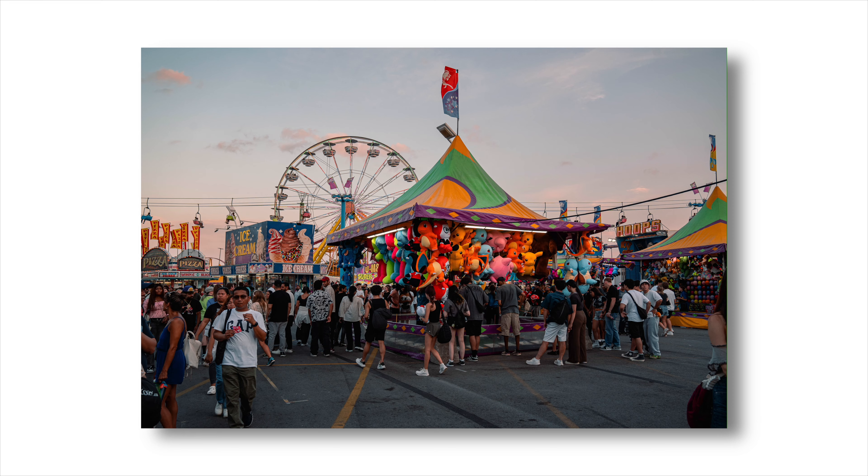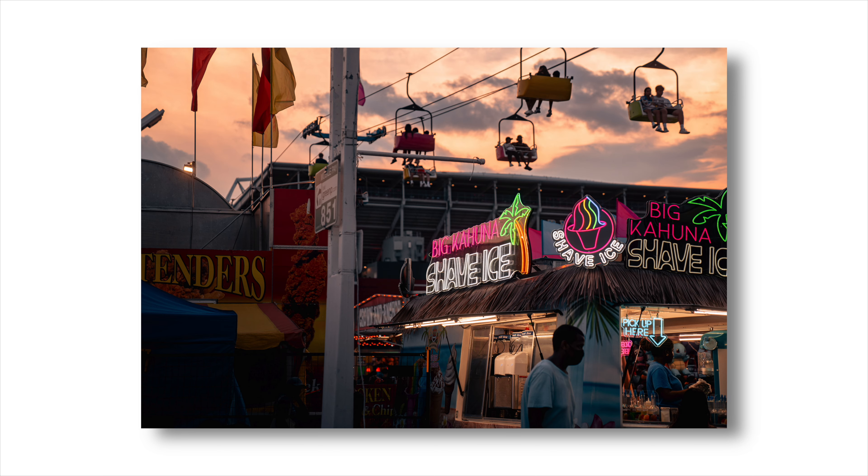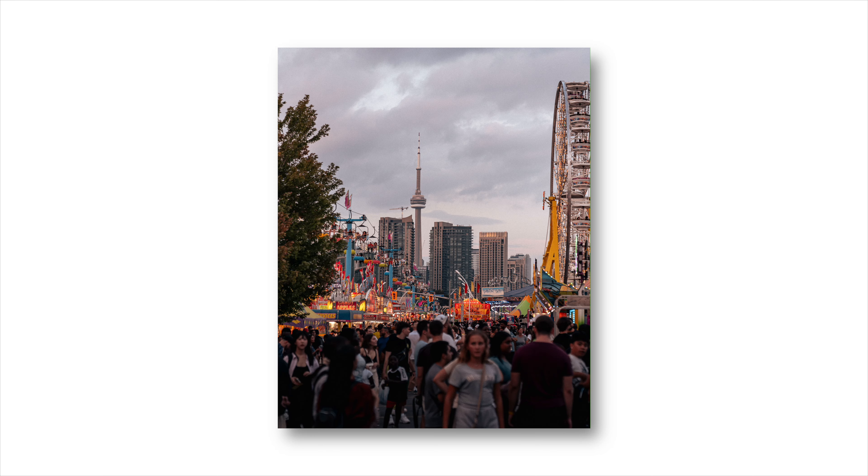Welcome to a brand new video. In this one we're doing a street photography POV at the CNE and I am so excited for this. We got the GoPro mounted on my chest. Today's camera is going to be the Sony a7IV with the 24-70mm f2.8 G Master lens. I've been shooting street photography in the city now for years and I've actually never gotten the chance to finally get some photos of the CNE.